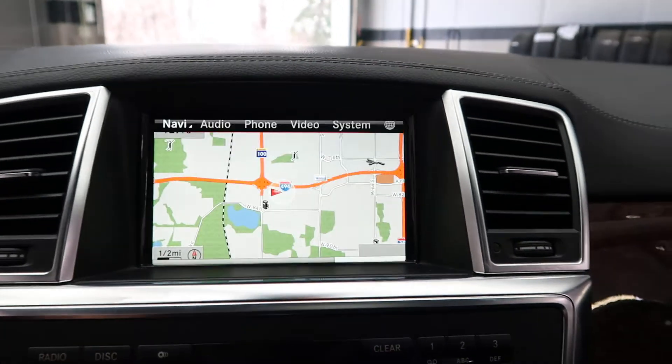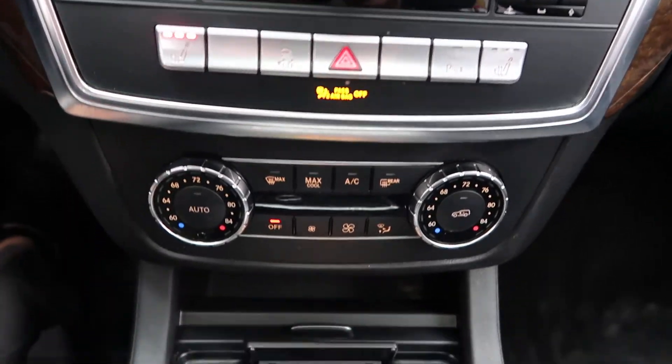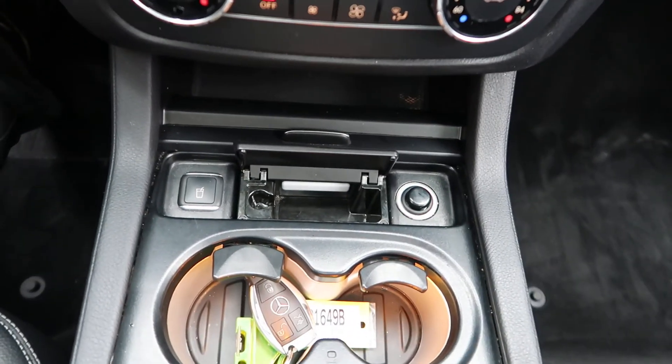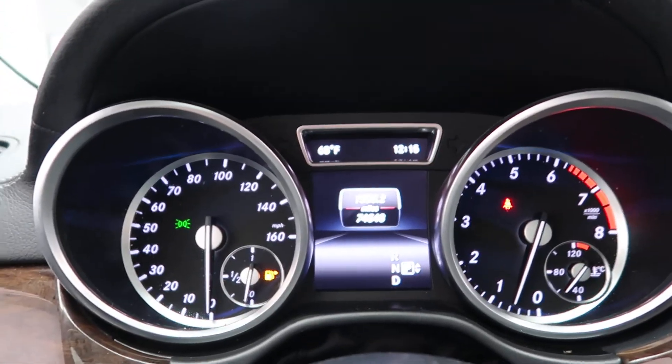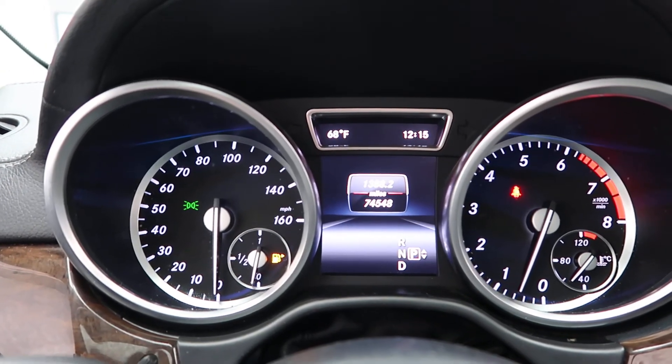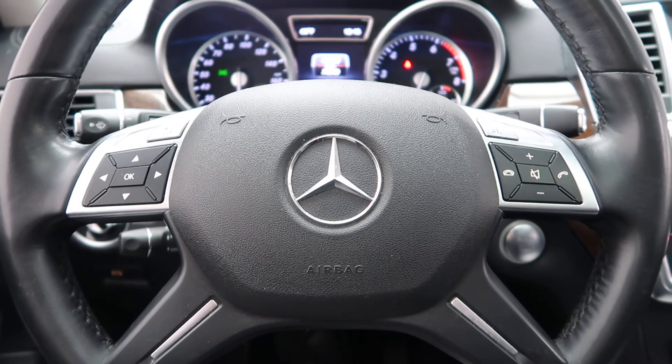Navigation, hard keys for media display, heated seats, dual climate controls, heated and cooled cupholders. This GL has 74,548 miles. Carfax and service records are available online. If you'd like to see more photos of this GL450 4Matic, check out FeldmanImports.com.